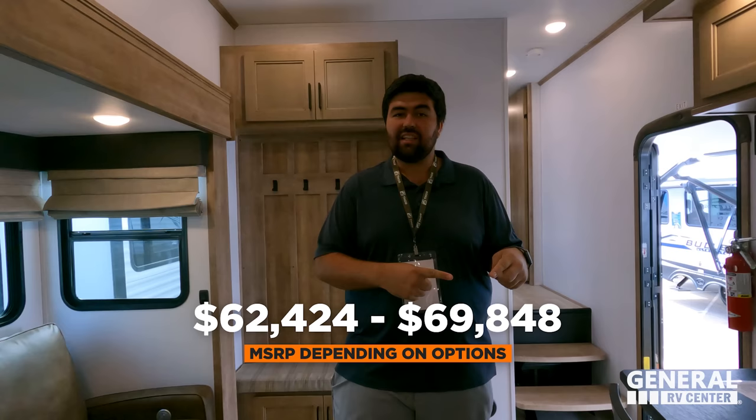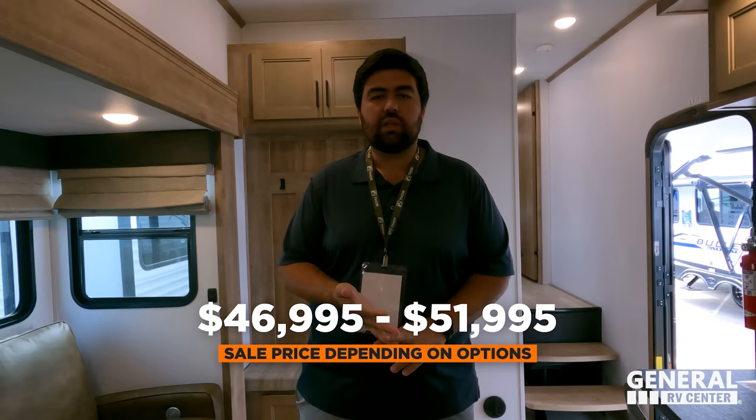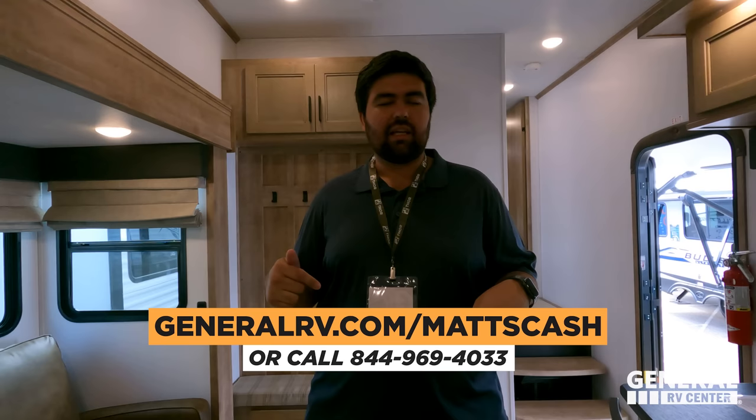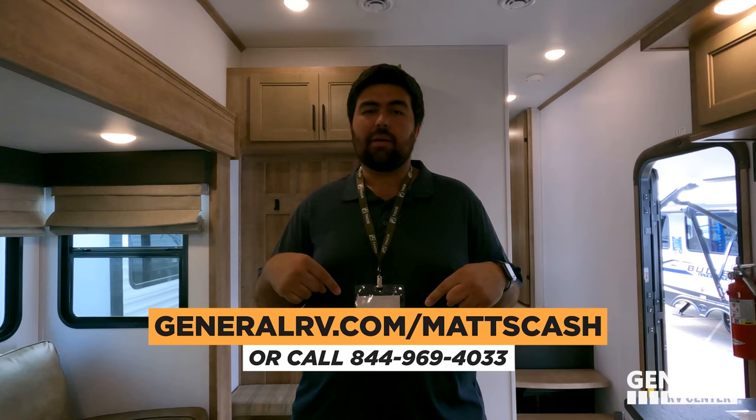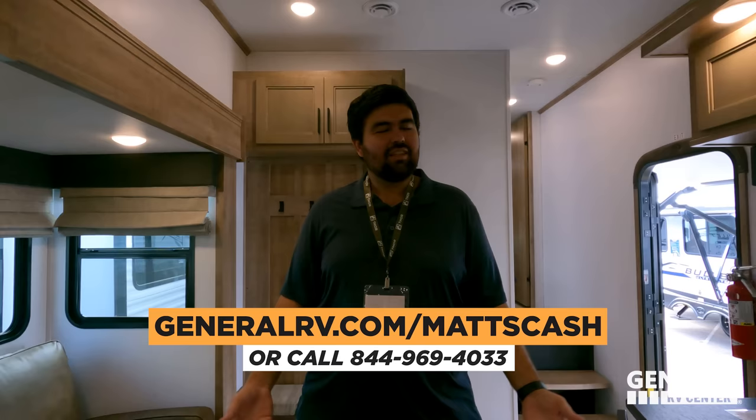It's now time for the MSRP. We're here at Open House so we don't have MSRPs or sale prices yet, but hopefully by the time Jen edits this video we do — Jen will put the MSRP there, slash it, because nobody pays MSRP, and put the sale price. Guys, honestly, it doesn't matter what the sale price was or will be — we will always get you an even better price. Go to generalrv.com/maxcash, fill out the form, and someone on our team will get you the best price in America. You can also go to maxrvreviews.com. Or call 844-969-4033 and they'll take you directly to our team.